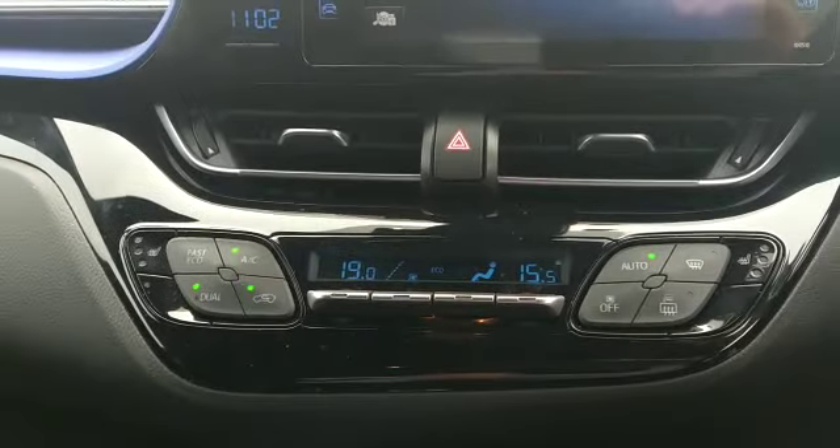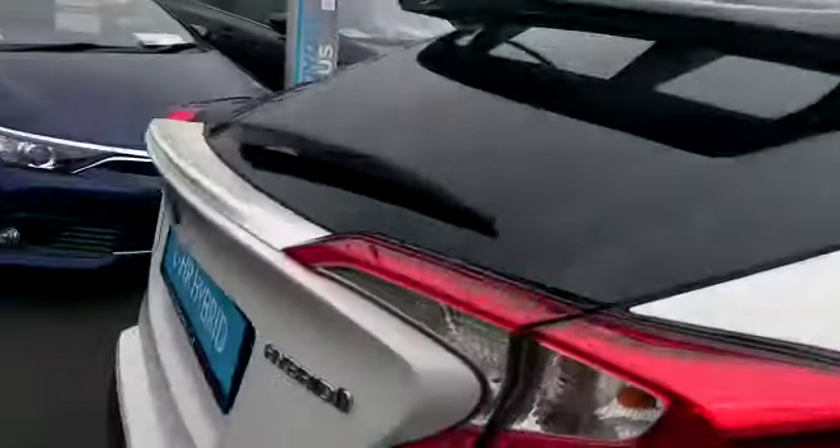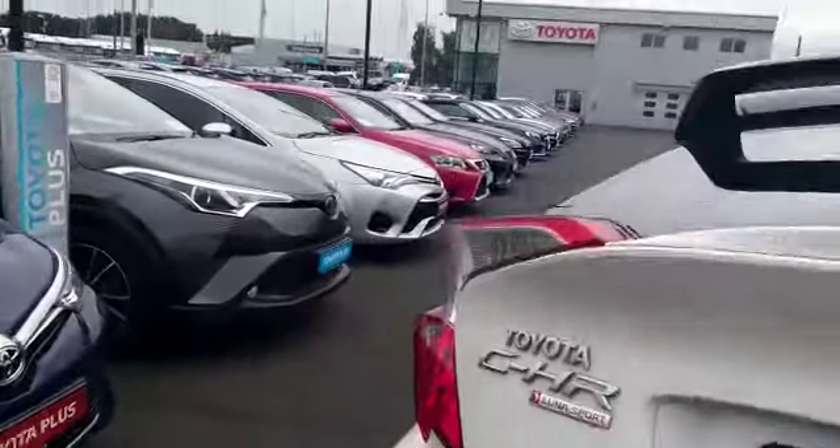There's also heated seats in the front, cruise control, Bluetooth. It also has the new Toyota Safety Sense as well. In the rear then we have iso-fix points on the seats. Good size boot in the CHR. You also have the split-fold on the rear seats as well.